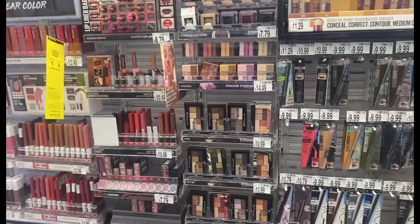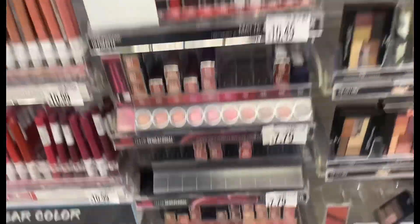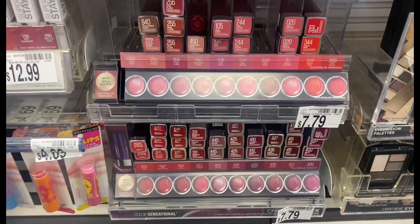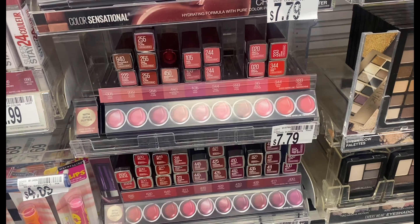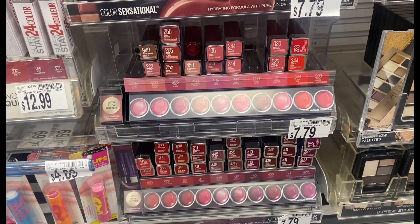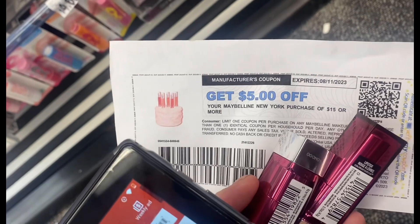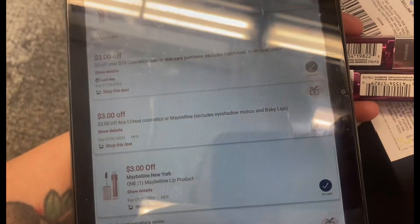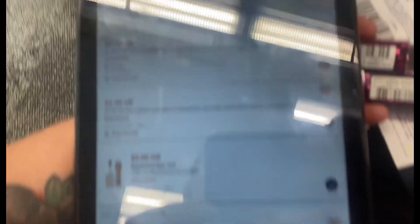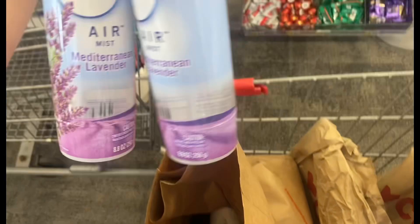Now I'm looking at the Maybelline deal — Maybelline or L'Oreal is buy two get $5 or buy three get $8. I'm going to grab two of the lipsticks at $7.79 each — two at $7.79 equals $15.58. Then I'm going to use this $5 printable coupon, which brings me down to $10.58. I have a $3 off $10 cosmetics, a $3 off any L'Oreal or Maybelline, and a $3 digital on here. That takes another $9 off, bringing me down to paying just $1.58, then we get $5 back in Extra Bucks.